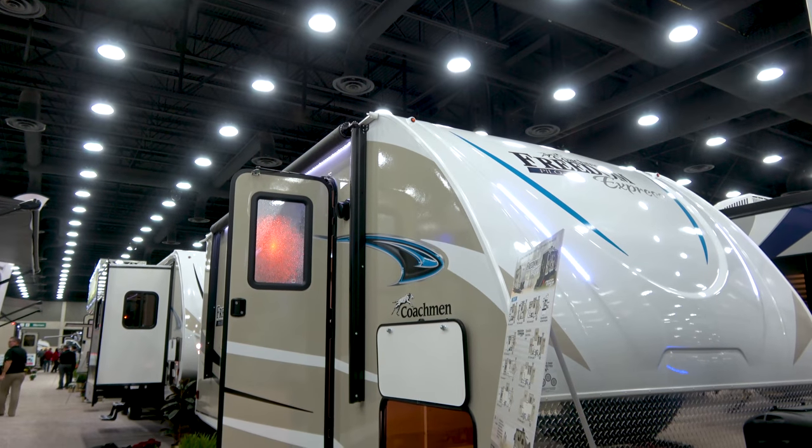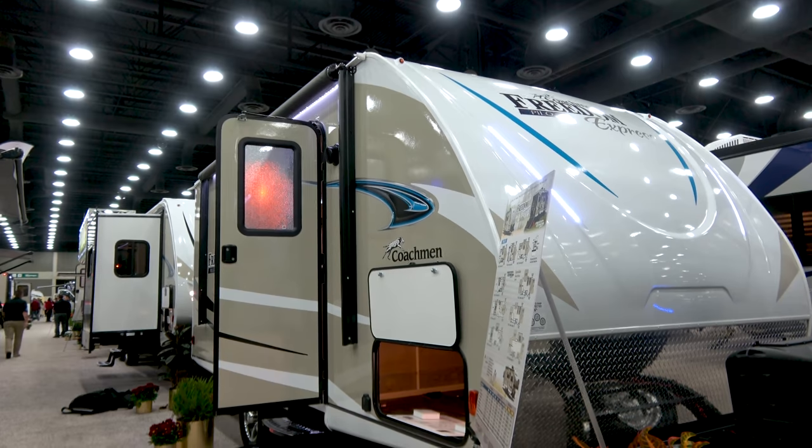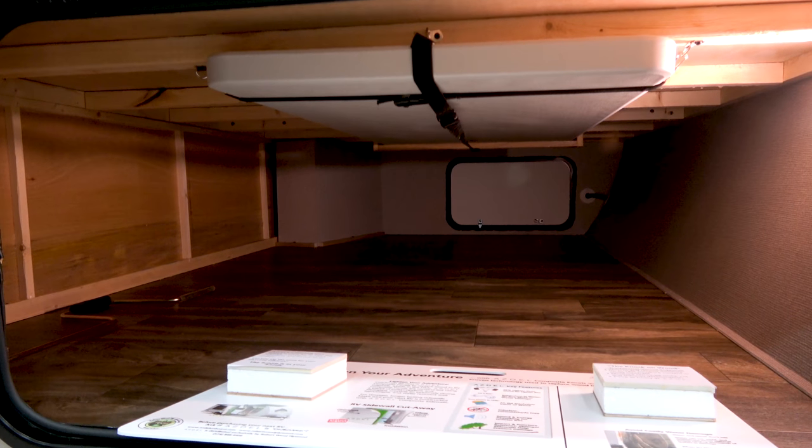Freedom Express is a well-rounded product line, and the segment we were missing was a single axle lightweight, so we came up with the Pilot for that segment. It's also within a very hot price point within the industry right now, which is the $15,000 to $25,000 retail range.